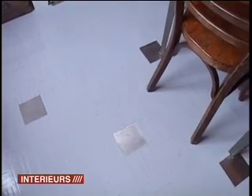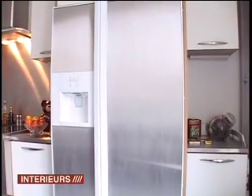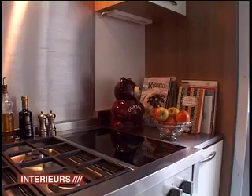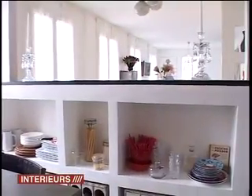We also recuperated the fridge and cupboards. We customized the fridge by adding stainless steel panels because originally the different sections were completely white like the cupboards. So we covered the fridge as you can see. Here we opened the kitchen up completely to create this bar and to give this open perspective all the way to the end of the living room.